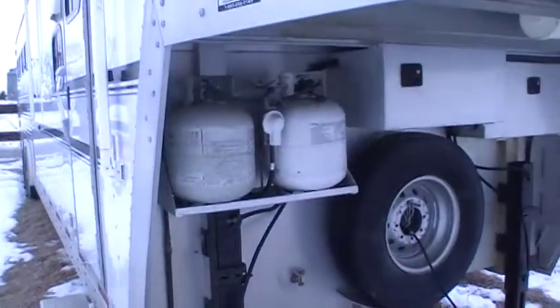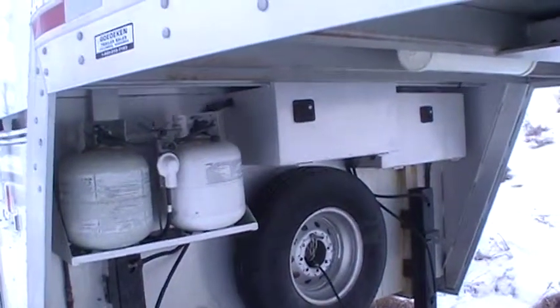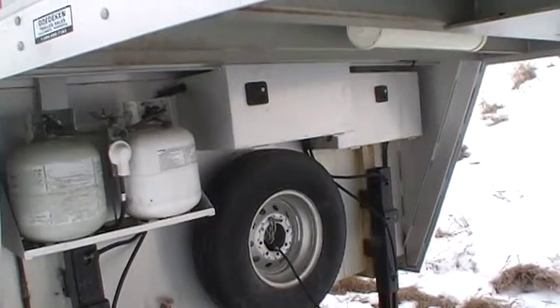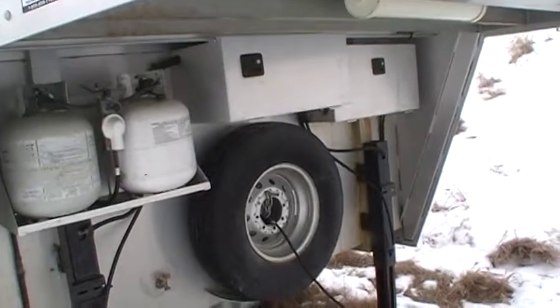We'll go around the front side and show you the other side. It's got a pad bunk in the trailer. Dual propane tanks, where the batteries would go, but we got it all winterized so all that stuff is taken out right now. It's also got hydraulic jacks on it.